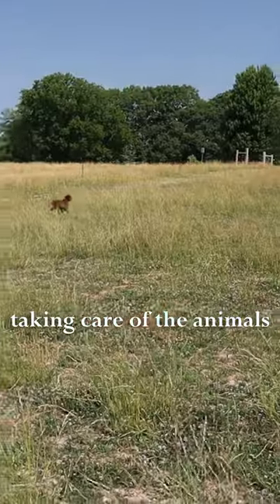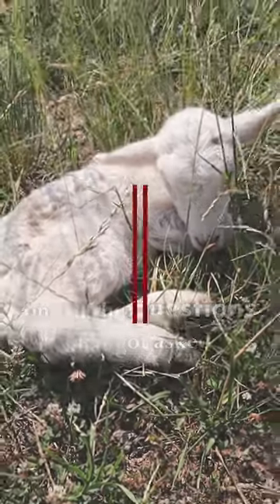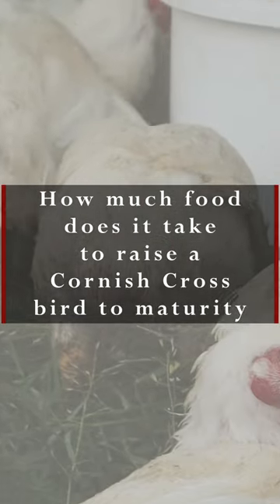I was out here in the pasture taking care of the animals and I paused for a second to scroll some comments from social media. One of the questions that got asked was: how much food does it take to raise a Cornish cross bird to maturity?